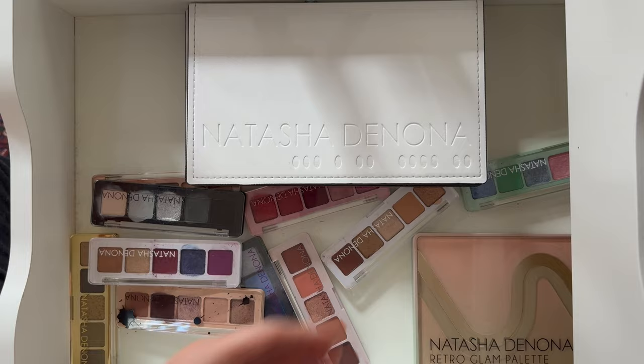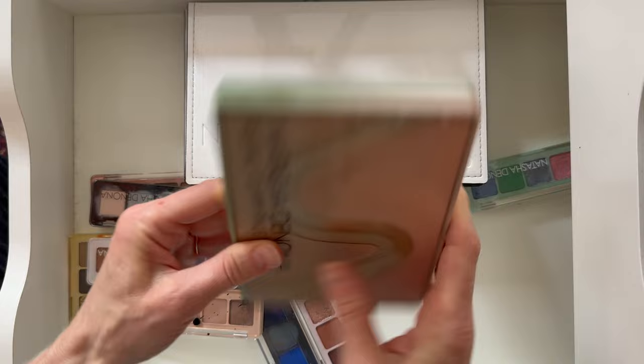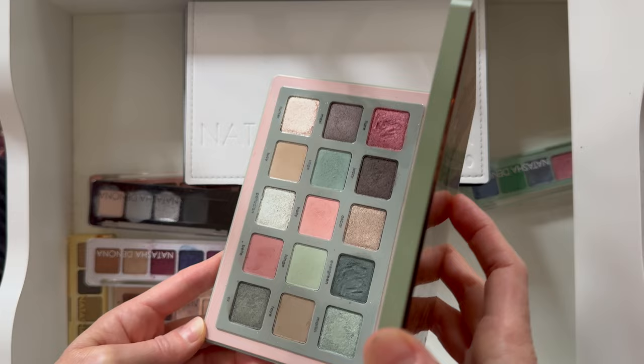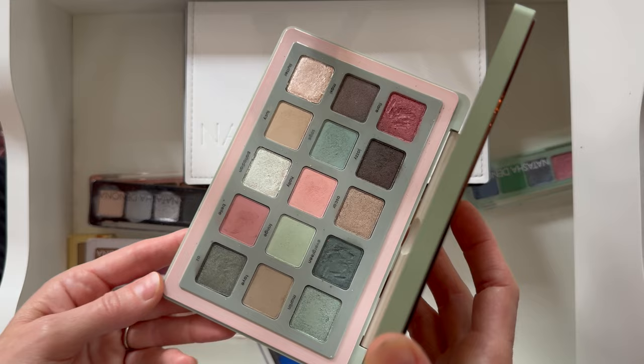The Natasha Denona Retro Glam has kind of neat packaging — it's fun, really thick. I think it has like a 60s type vibe. I wasn't around in the 60s, so I can't say for sure — someone who lived through them, please confirm! I'm just thinking of fashion I've seen replicated in movies. But anyway, I think it's very cute regardless.